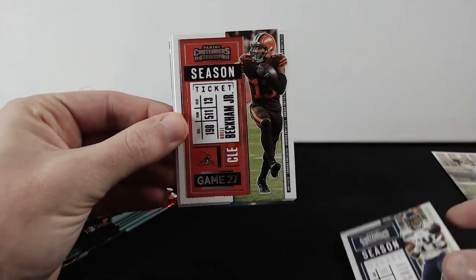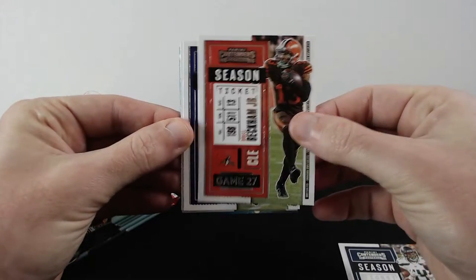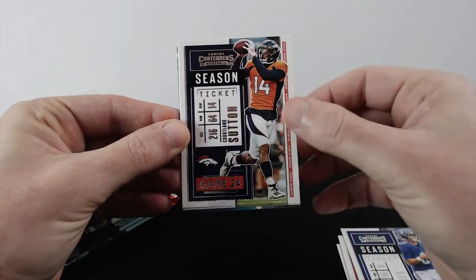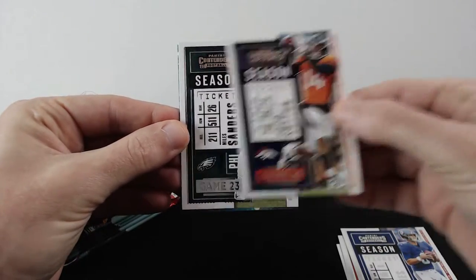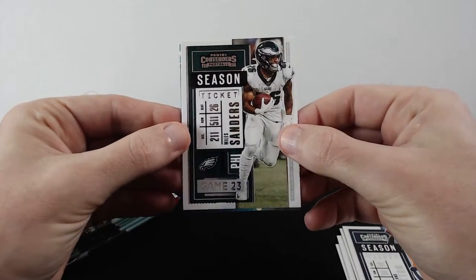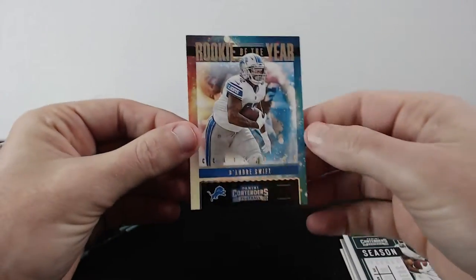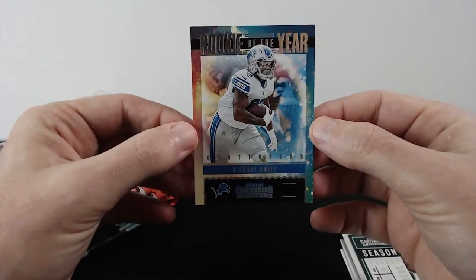DK Metcalf, Beckham Jr, Daniel Jones, Sutton, Miles Sanders, and rookie of the year DeAndre Swift.